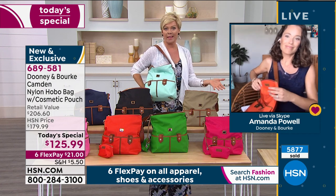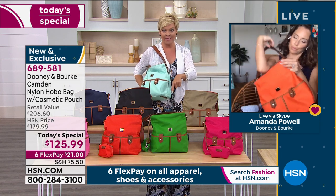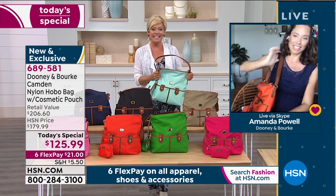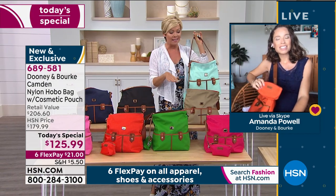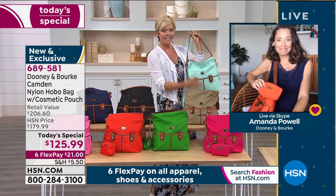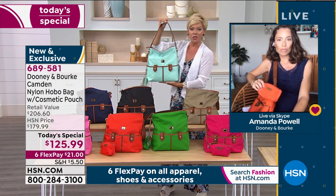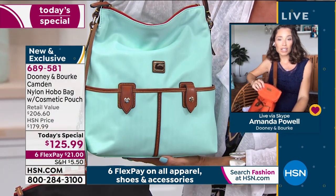Dooney and Burke bags are hundreds of dollars when dealing with the leathers, which we have on hsn.com all the time. Today every Dooney and Burke is at least 30% off, and we've also done six flex pay on all Dooney — especially with this today's special, which represents an $80 savings versus tonight at midnight or next week. This really is 'the chosen one' because of the silhouette and functionality.